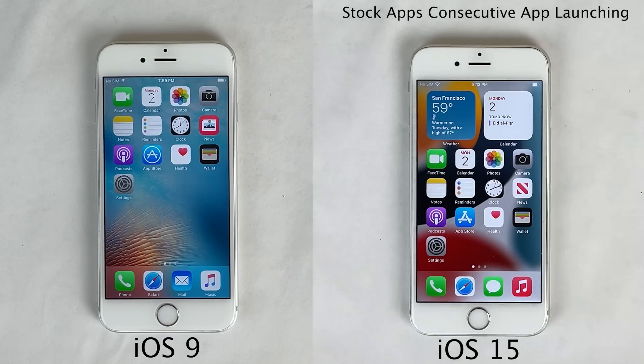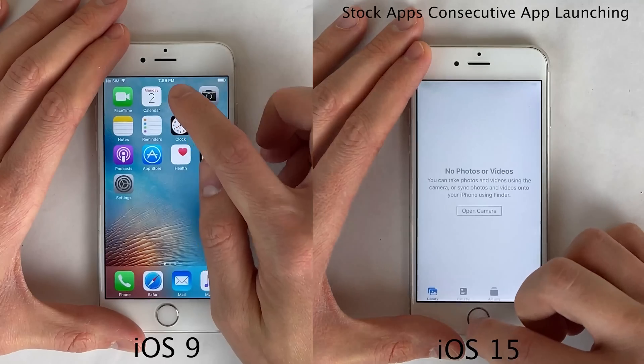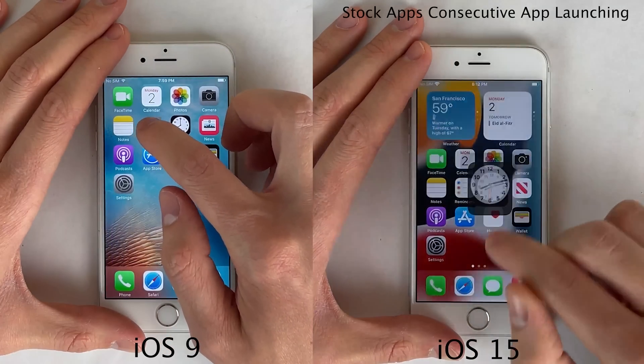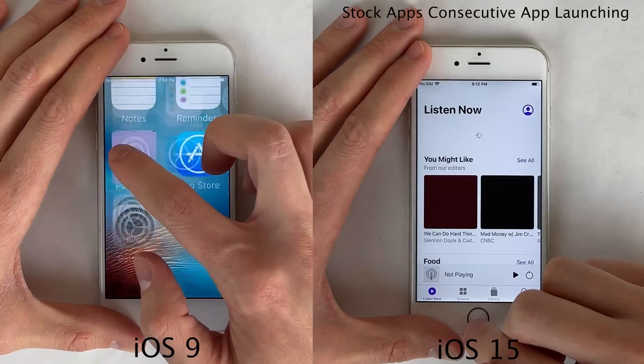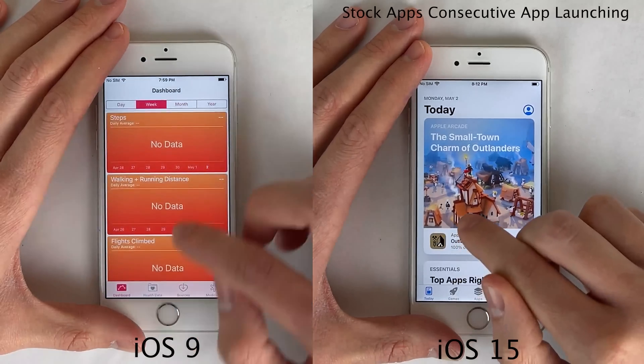I also want to quickly run a consecutive app launching test with the same set of applications, doing them consecutively one after the next on both devices side by side, to show any speed difference when trying to open and close these applications in fast succession. With both app switchers cleared, the first thing I noticed was the animations on newer versions of iOS are a lot snappier and quicker. Not only are the open and close animations quicker, but also after you close an application you're able to quickly launch another app — whereas on earlier versions like iOS 9, there's a little bit of a delay before you can get into the next app.